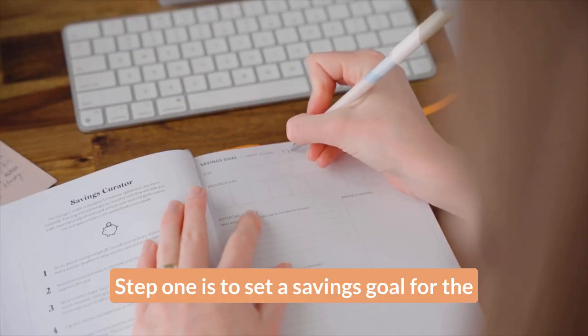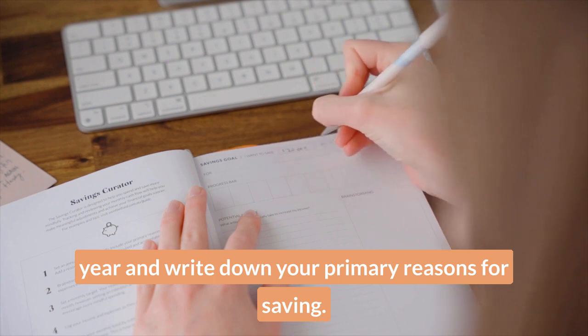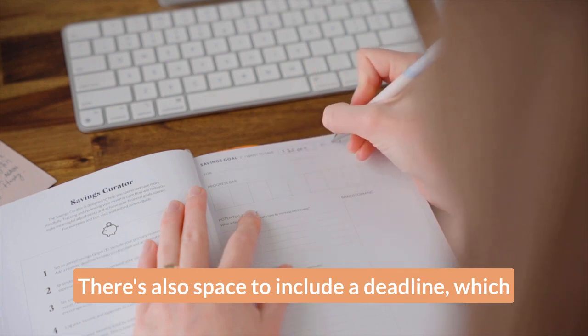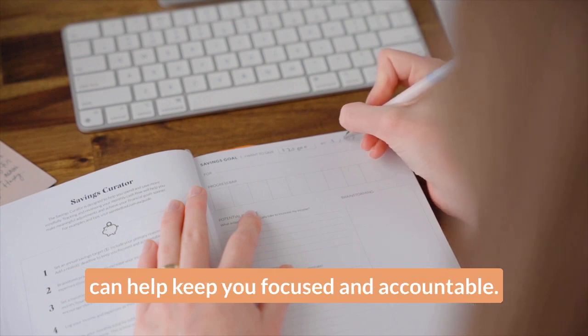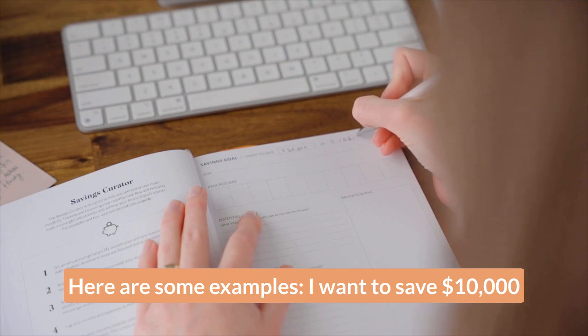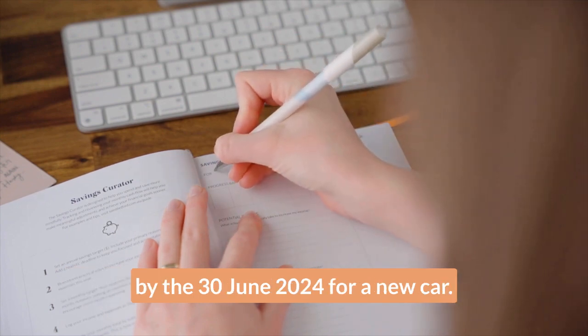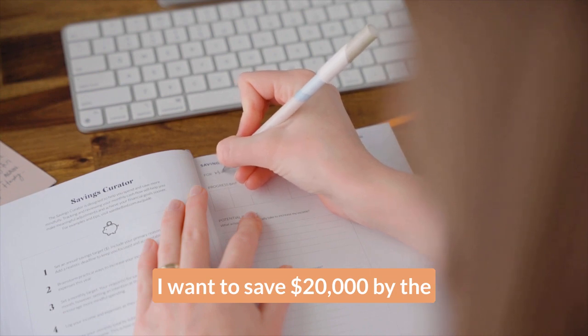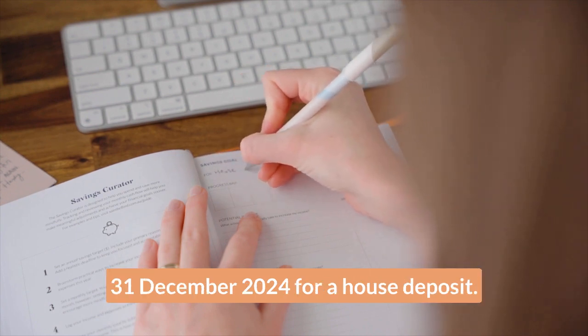Step one is to set a savings goal for the year and write down your primary reasons for saving. There's also space to include a deadline, which can help keep you focused and accountable. For example: I want to save $10,000 by the 30th of June 2024 for a new car, or I want to save $20,000 by the 31st of December 2024 for a house deposit.